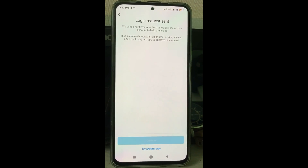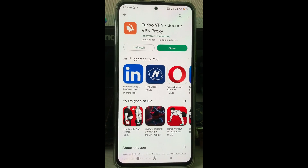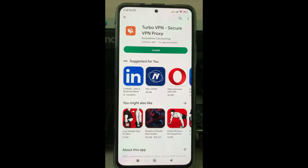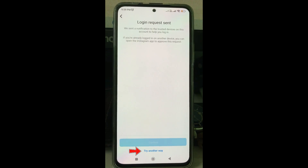At the same time, if you use any VPN app, they show this kind of error message. So if you want to fix this issue, first of all remove any unwanted VPN apps from your mobile. Once you remove it, press 'Try Another Way'.